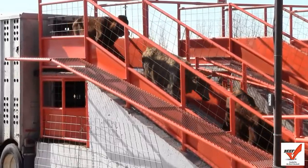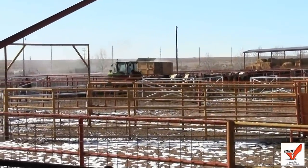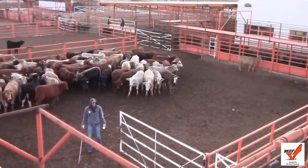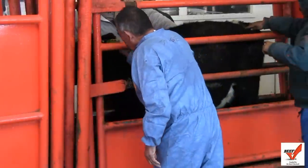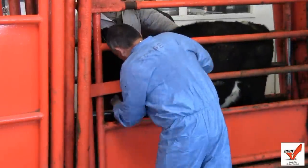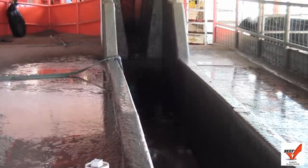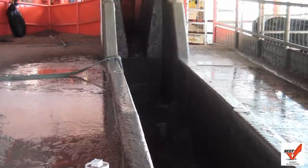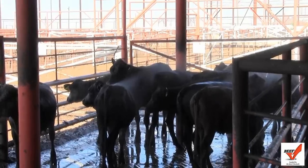When the cattle come into the facility they're fed and inspected for general health. Then the cattle go through final inspection with the USDA and then it's off to the dipping vat, where each animal is totally immersed in a diluted solution of insecticide which guarantees that no external parasites will accompany them across the border.